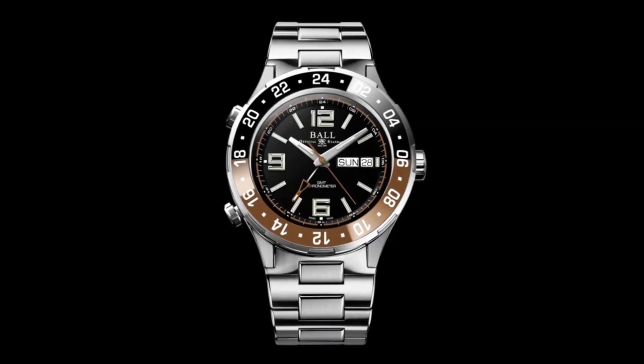The Roadmaster Marine GMT. Pre-order now at a limited time price.